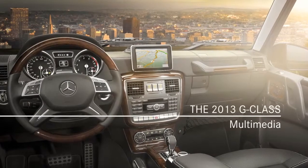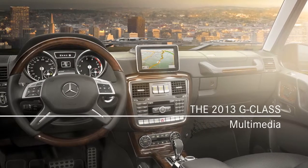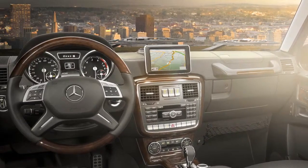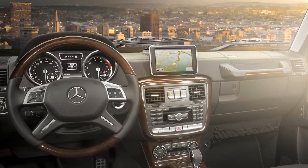The heart of the multimedia features is the command system with the same easy-to-use central controller and high-resolution screen as our other models. The new screen features a tablet-style design that places it at the same height and focal distance as the crisp new instruments.